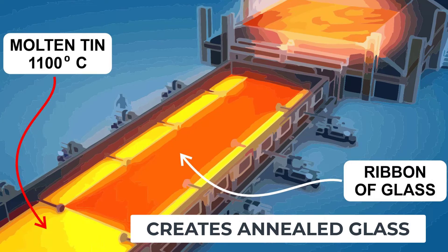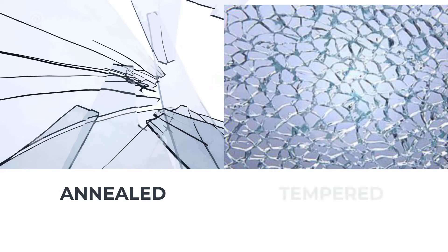Annealed glass has a disadvantage: when it breaks, it forms very sharp and dangerous shards that can be life-threatening. For this reason, a process called tempering has been invented to make glass more impact-resistant and also much safer.